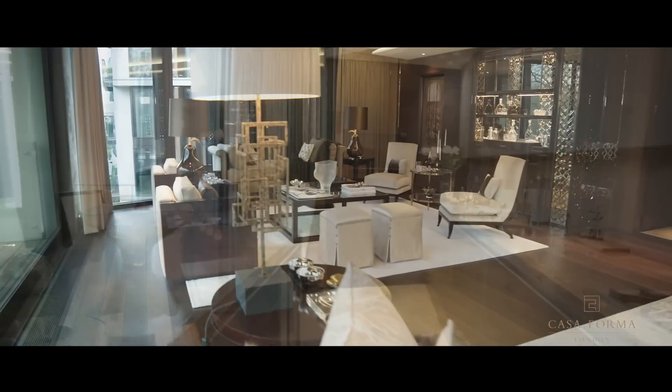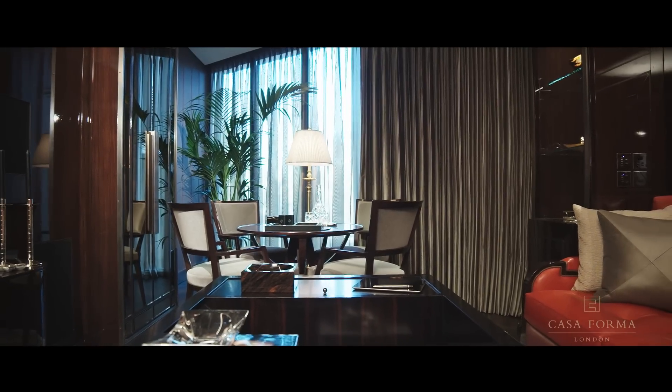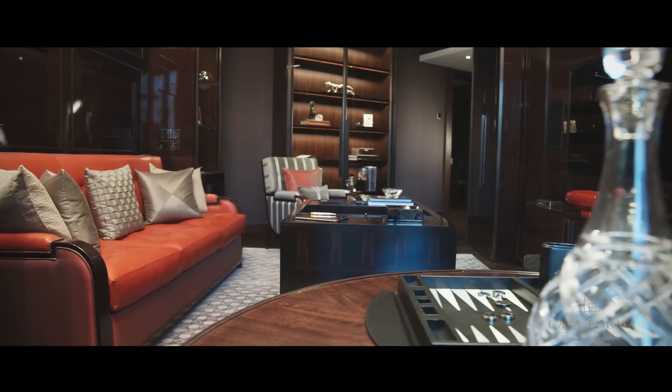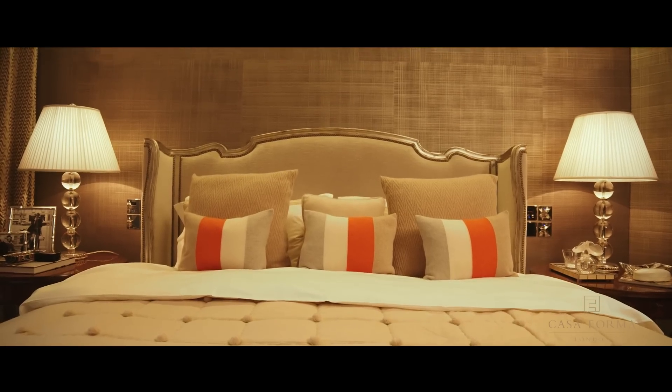When creating the interior design scheme for this 4,535 square foot apartment in One Hyde Park, Casa Forma's focus was on practicality and functionality, whilst at the same time exuding the very best in bespoke luxury and elegance. The result is a sophisticated and timeless design and a comfortable family home.